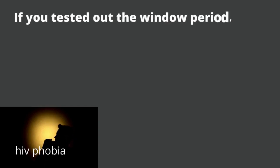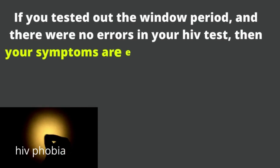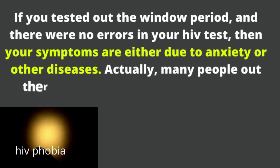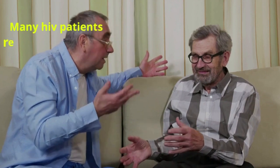If you tested outside the window period and there were no errors in your HIV test, then your symptoms are either due to anxiety or other diseases. Many people living with HIV have almost zero symptoms — they will tell you they have no symptoms, especially if they are currently taking HIV treatment.